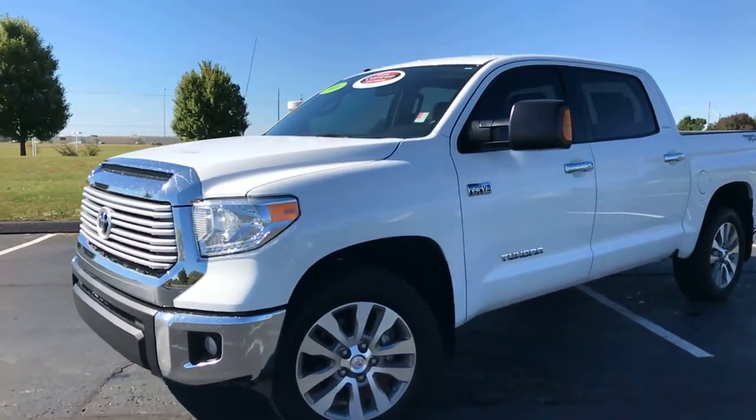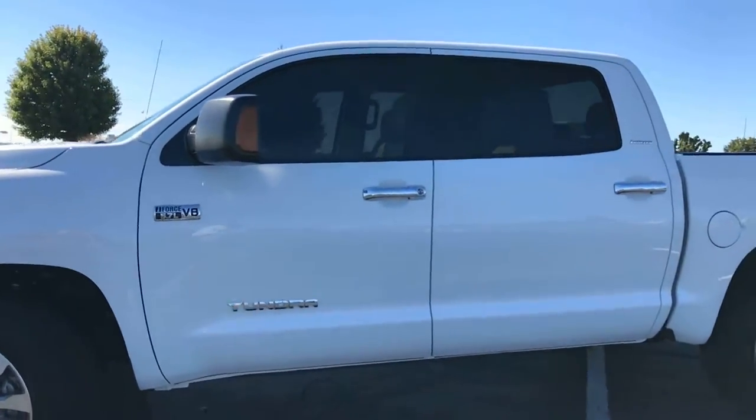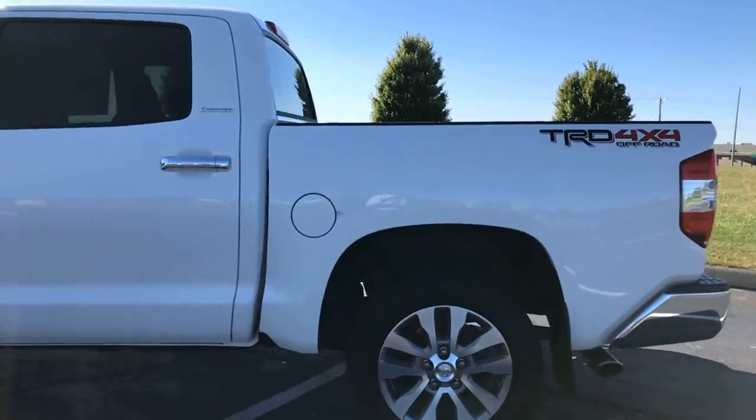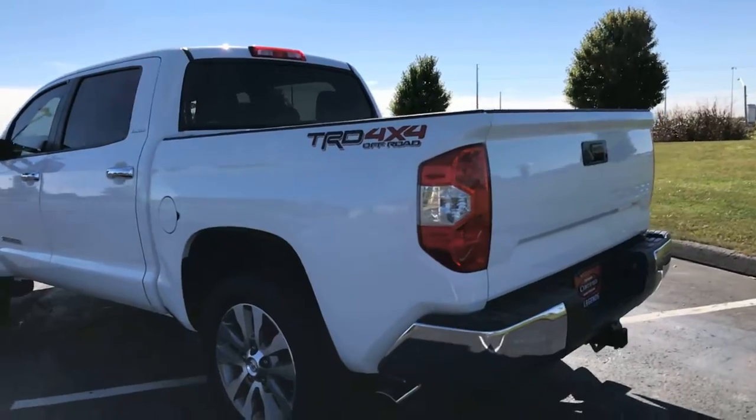Here's another certified unit to add to our pre-owned inventory at Legends Toyota of Kansas City. This is a 2016 Toyota Tundra — the limited trim package, TRD off-road. Pretty much everything you'd expect out of a 2016.